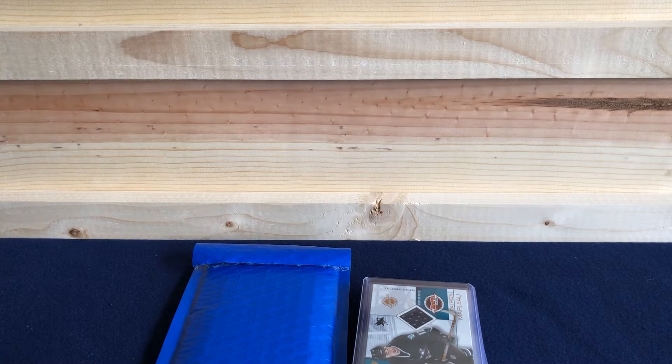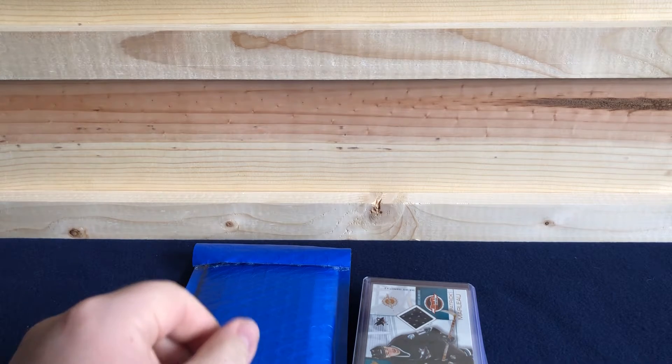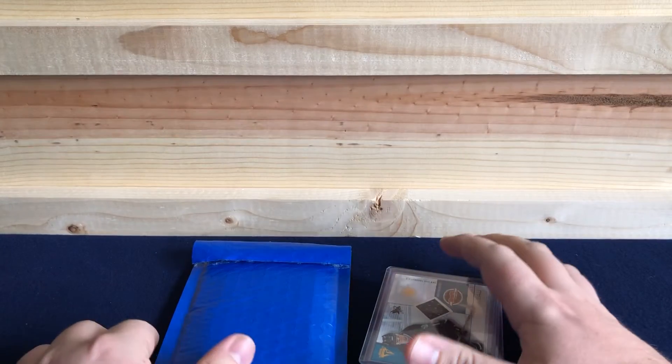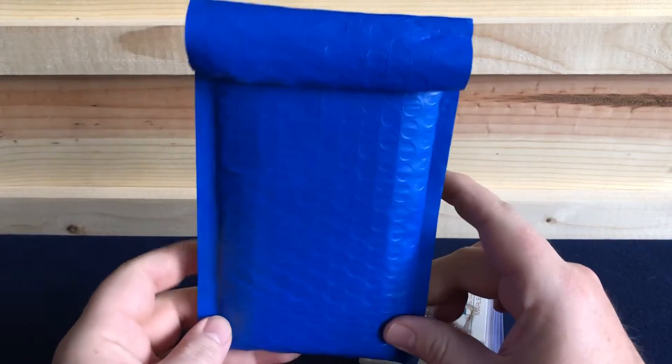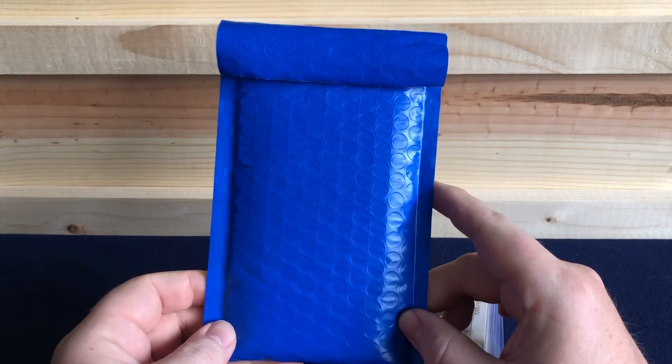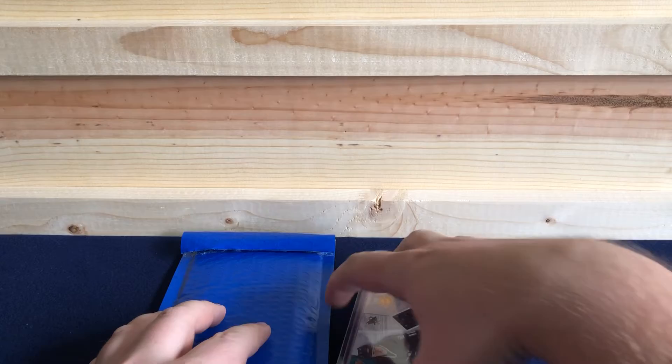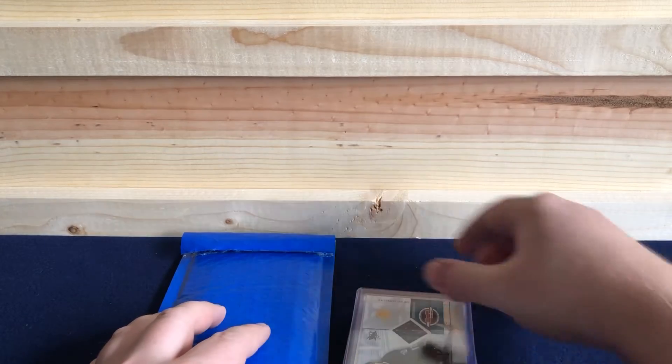Hey everyone, welcome back. Today we have my weekly card pickups from my local card shop and a big mail day card. We'll get to that last. First, let's go through what I picked up this week.